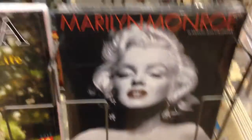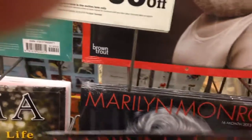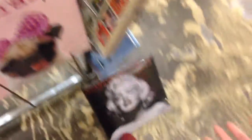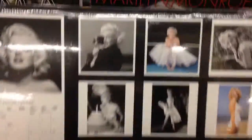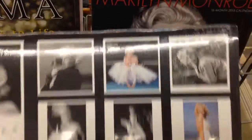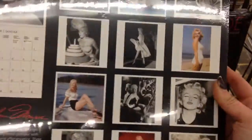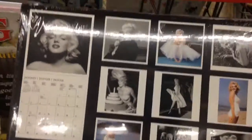So I have this tradition of getting a Marilyn Monroe calendar every year, and I've had one for the past like three or four years. I actually just saw this one. Usually I get them from Half Price, but this might do. I think it's pretty cute. I need to know which one is July though — January, February, March, April, May, June, July. This one is July right here. I think I might get it. Yep, it's gonna happen.